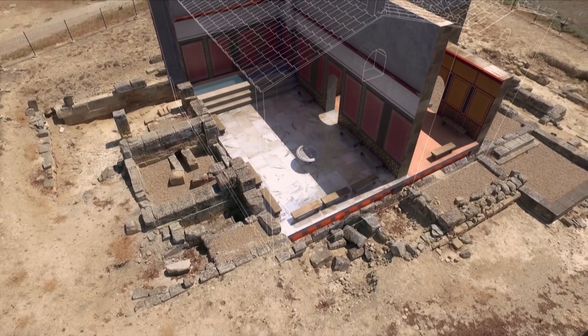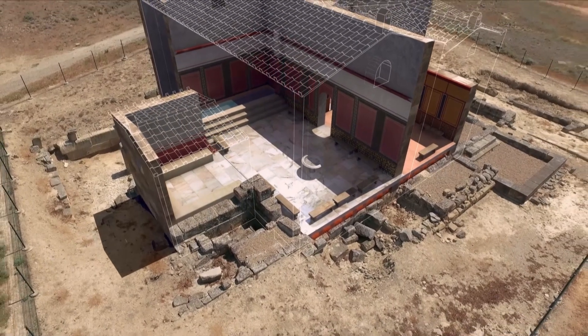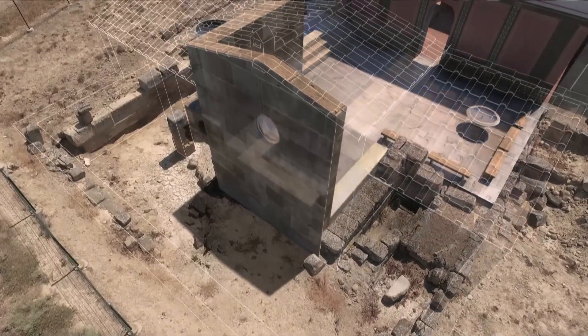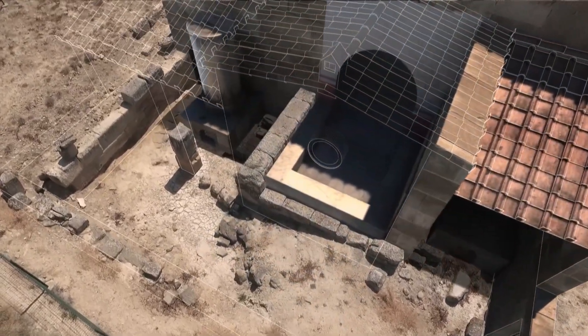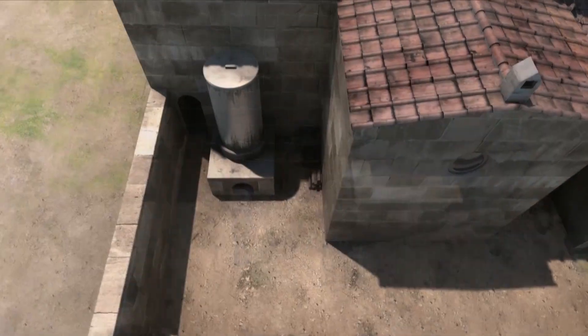Next to this room there was a room that served as a sauna, called sudatio. Its location was not chosen by accident — it would need to be very close to the heat source, therefore a boiler should be found close to it.